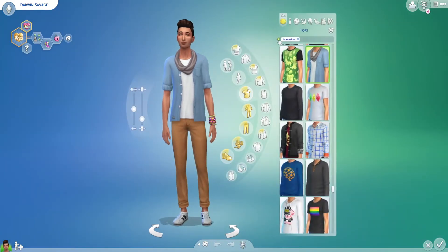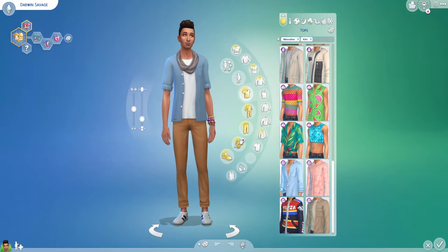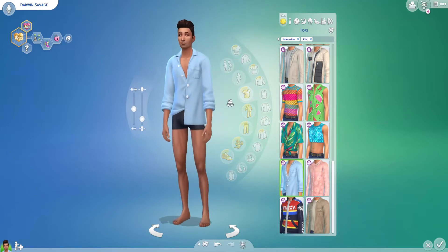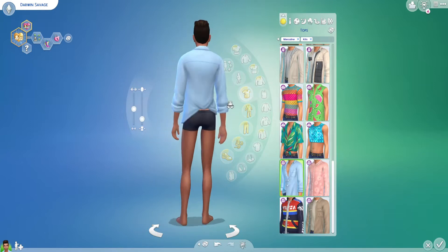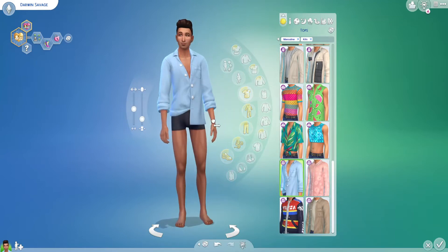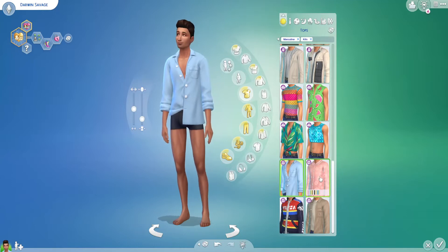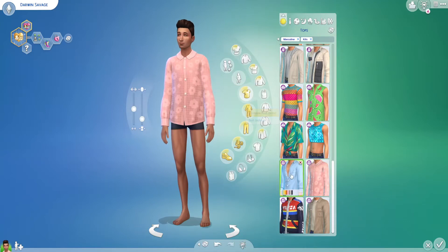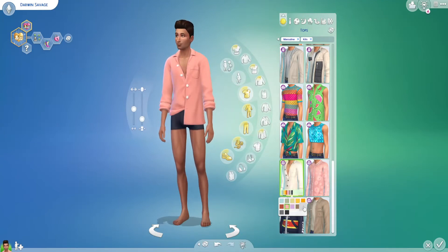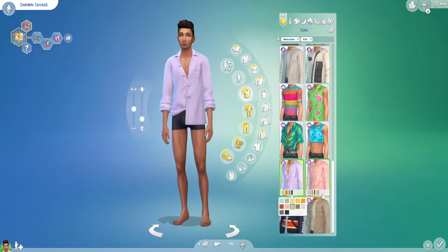Now switching over to the Moonlight Chic kit, filtering by just this kit. For masculine-framed sims there are four shirts. This one is cute but I'd prefer if both sides were tucked in — it looks a bit sloppy with just one side untucked. Looking at the swatches though, I really like that purple and the pink is a very pretty color. The yellow and orange are a bit too vibrant for my taste.